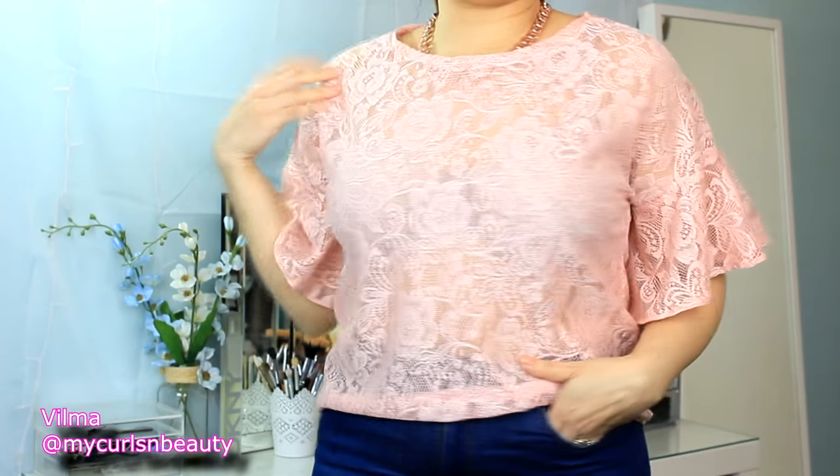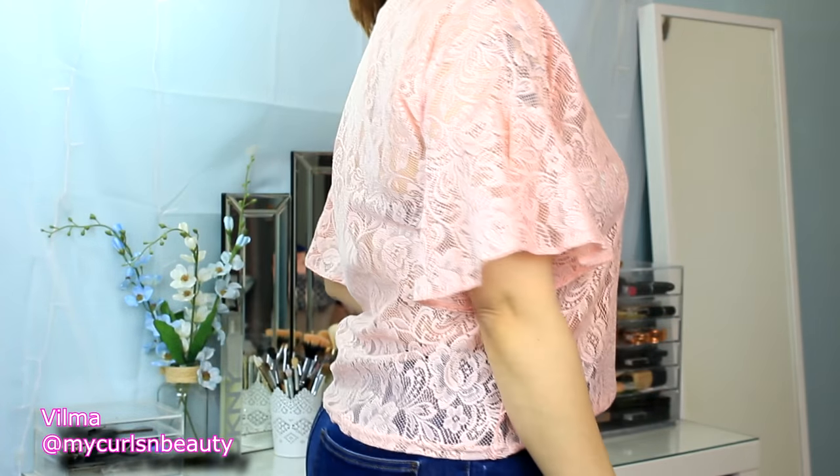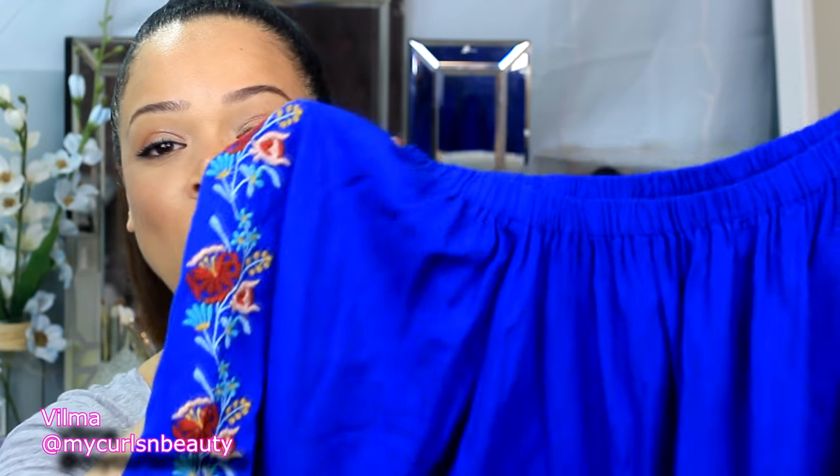I'm wearing it with my high-waisted jeans from Zara, but you could wear this with a smart pair of trousers or a high-waisted skirt and I think it would look really girly and pretty.